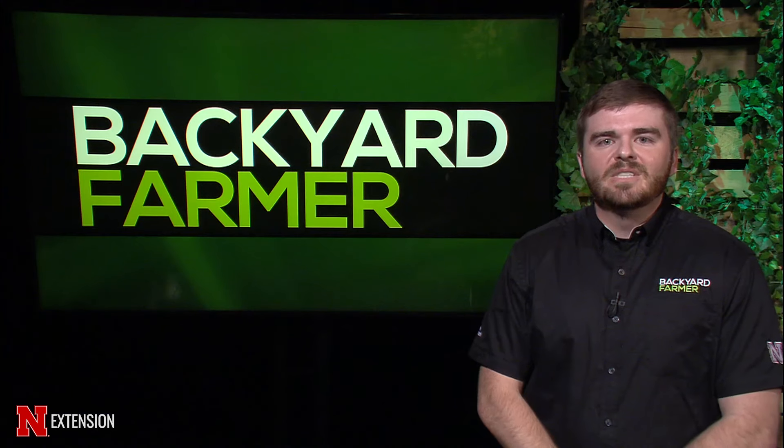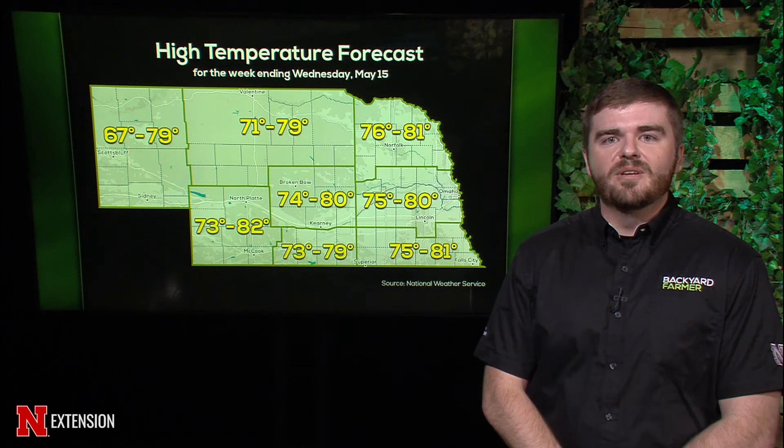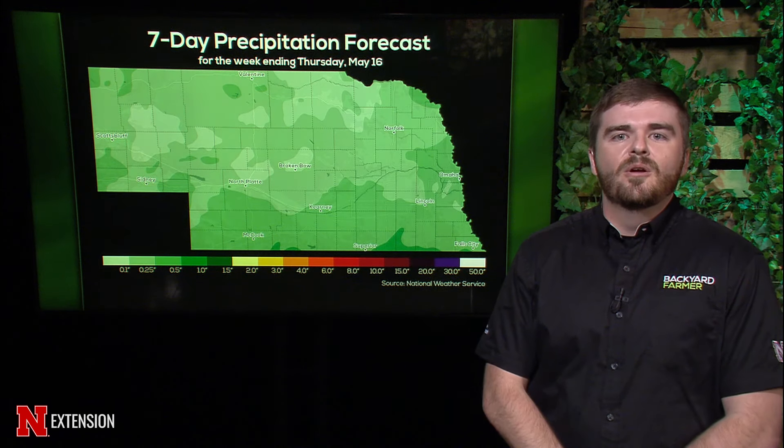Now for the weekly weather outlook from Gannon Rush of UNL's High Plains Regional Climate Center. Highs this week will be seasonable for early May — Friday could be cooler, but much of the state should be in the 70s Monday and Tuesday, with some places reaching the 80s. It'll be fairly dry this week, with most of the state expected to receive less than a half inch of rain. Soil temperatures are still in the 50s in many places, but seasonable temperatures should bring more areas into the 60s.